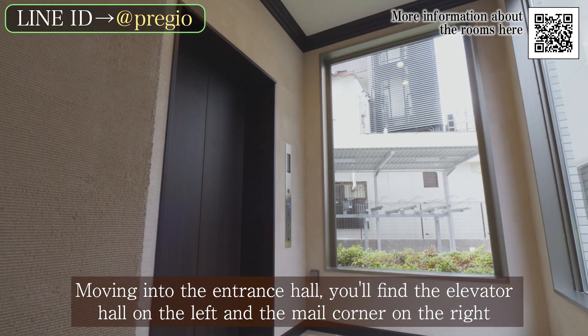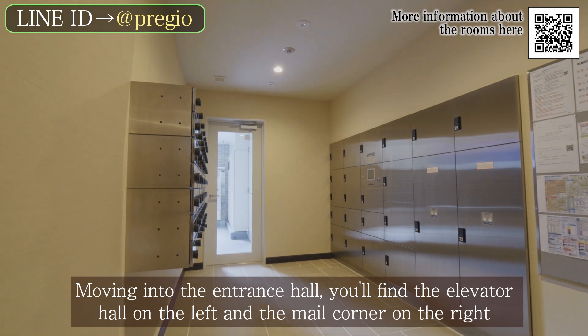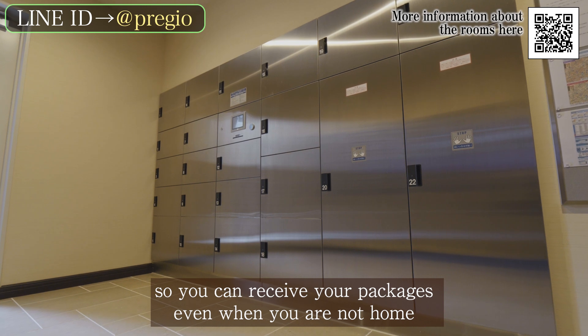Moving into the entrance hall, you'll find the elevator hall on the left and the mail corner on the right. The mail corner is equipped with delivery boxes, so you can receive your packages even when you are not home.